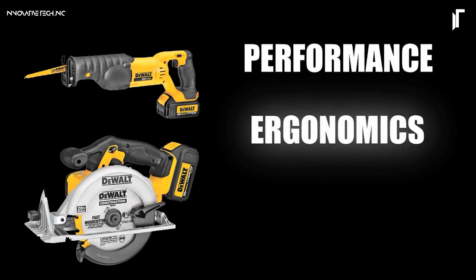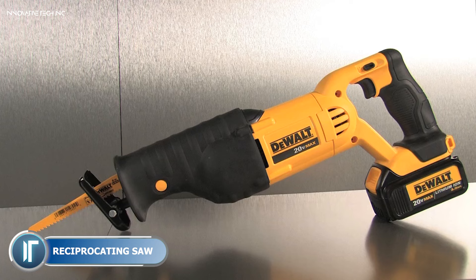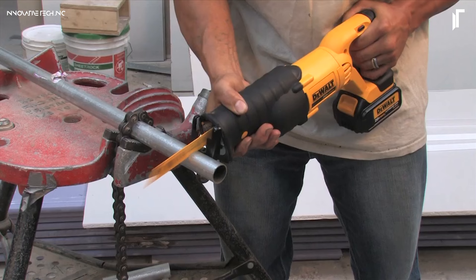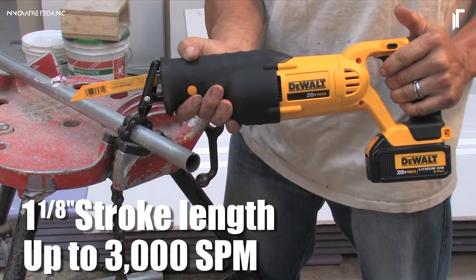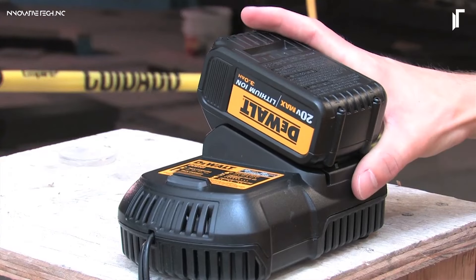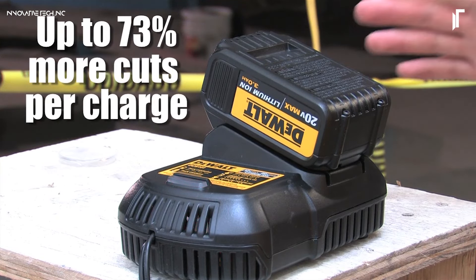The Dewalt 20-Volt Max reciprocating saw offers cordless convenience and rugged power, making it perfect for demolition, remodeling, and cutting jobs on various materials. Powered by Dewalt's 20-volt max battery platform, this saw delivers consistent, high-performance cutting without the limitations of a cord. The variable speed trigger provides control over each cut, while the compact design allows for easy maneuverability in tight spaces.